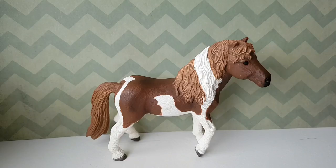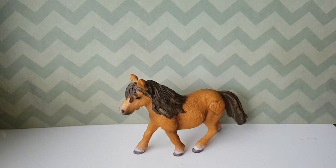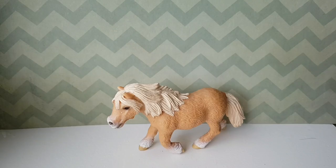This is my retired Camargue mare. This is the Icelandic stallion. I don't actually know the breed of this one. I think this is the retired Shetland mare — I am not really sure. This is a retired Shetland stallion. Retired Shetland mare.